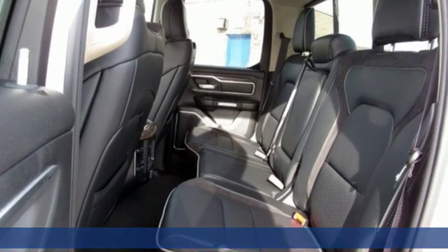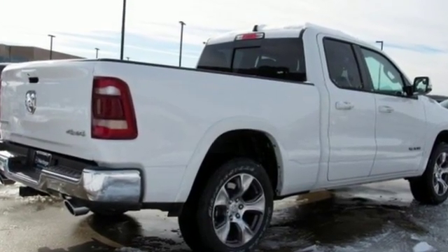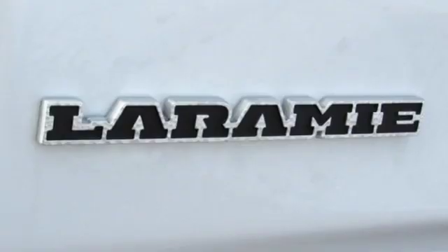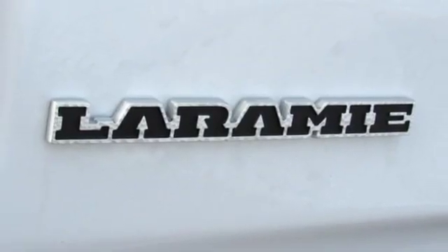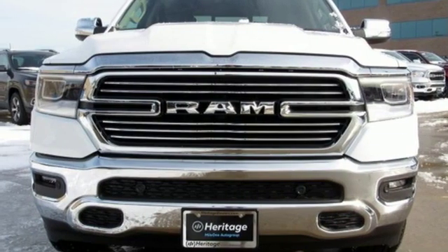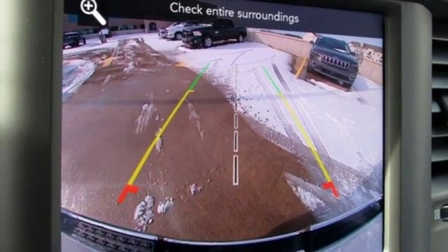Automatic transmission, electronic shift on the fly, driver selectable mode, active grill shutters, smart device navigation, power heated mirrors, front heated and ventilated leather bench seats, aluminum wheels, heavy duty shocks, configurable instrument gauges, and V8 engine. Take it for a test drive today.